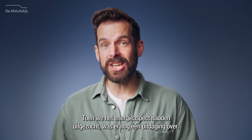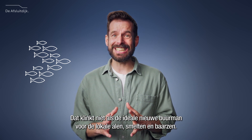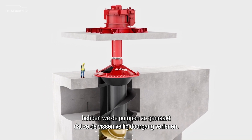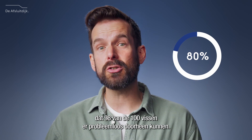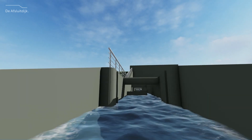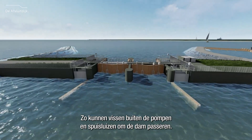Now that we've figured out the energy aspect, one challenge remained — or rather, lots of little challenges. Fish! Giant motors sucking in water from the bottom of the lake doesn't sound like the ideal new neighbour for local eels, smelts, and bass. To help them safely navigate out of the lake, we ensured that the pumps double as a doorway for local fish. A return trip is possible too, through the discharge sluices. The pump's fish-friendly design ensures that 98 out of 100 fish will be able to pass through without any problems. We're pumping up the sea bass — safely. Finally, we also made a fish migration river as another option: a four-kilometre-long route where fish can pass through the dam without having to pass through the pumps or discharge sluices.